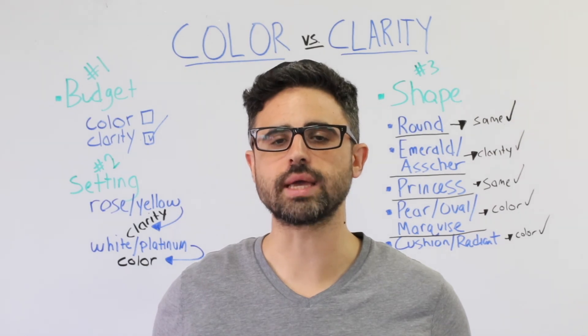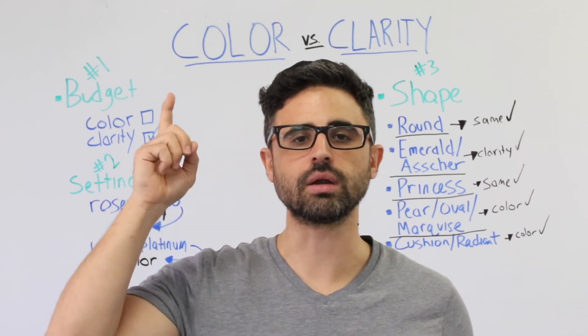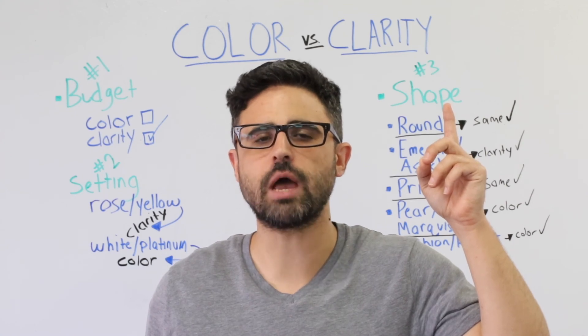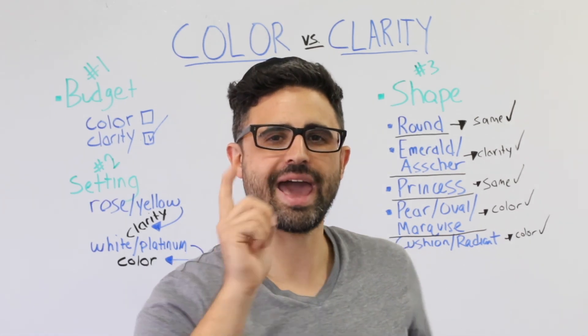Well, that's it for this edition of Whiteboard Wednesday. Have more questions? Speak with myself or any other diamond expert at Brilliance by clicking here. Want to learn more? Click here to learn more about the most popular diamond shapes and what makes each unique. Lastly, don't forget to subscribe to our channel by clicking here. Happy hunting!